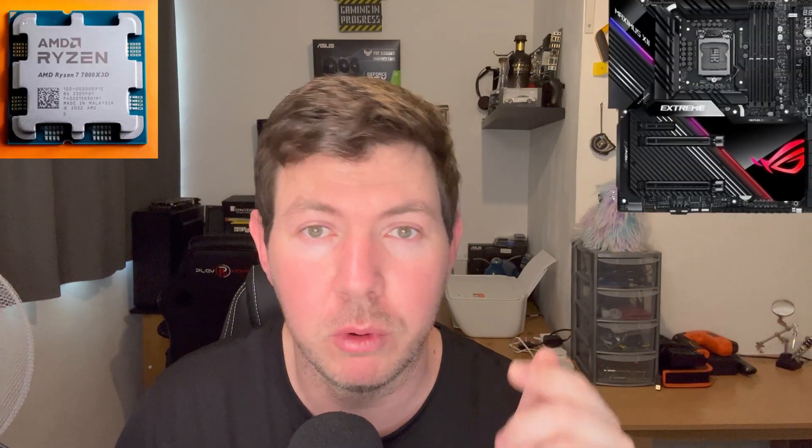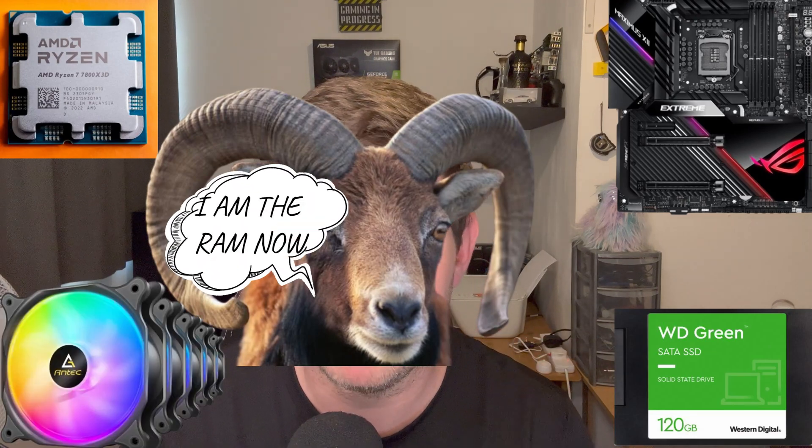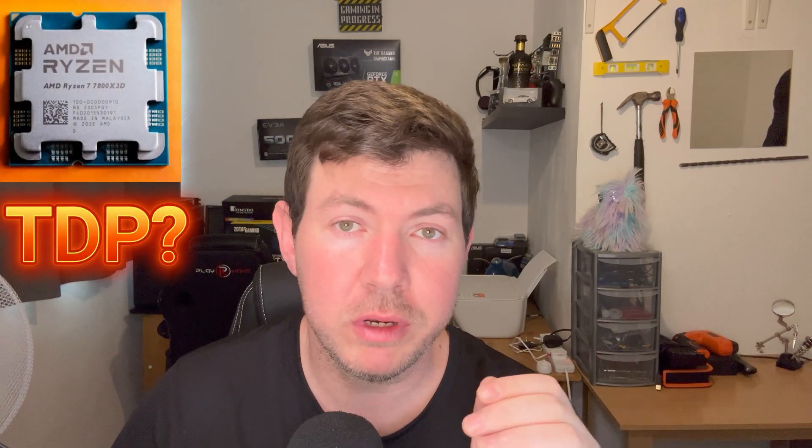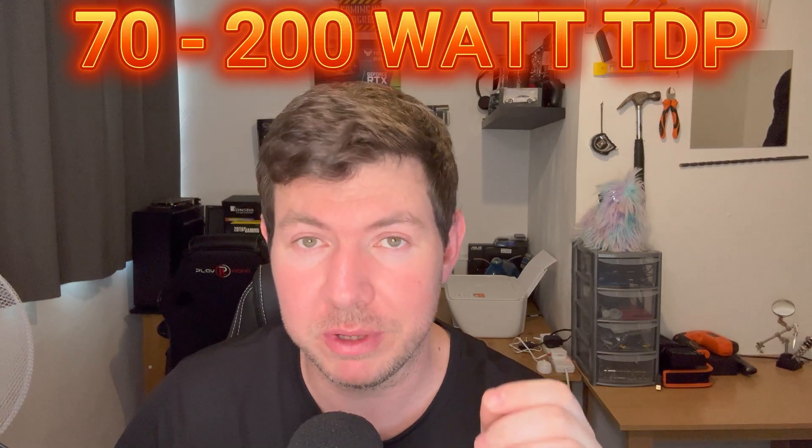Let's get back to calculating what power supply you need. Scenario: you're new to building PCs and you don't know what power supply to buy. You've got everything — CPU, motherboard, RAM, SSDs, fans — everything on your list, but just not a power supply. Let's start with your CPU. Go to the manufacturer's website and look up the TDP value. Normally this ranges between 70 to 160 watts, or 200 for the really beefy ones. For the purpose of this video, let's work on 150 watts for your CPU.